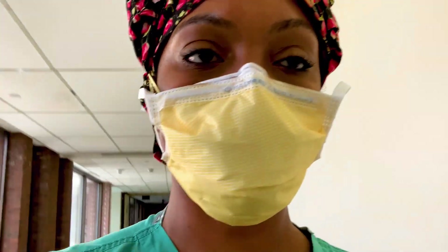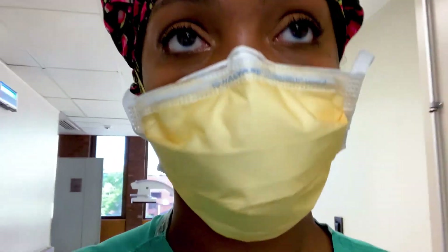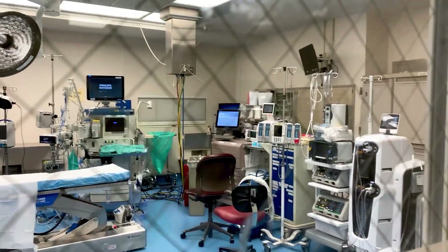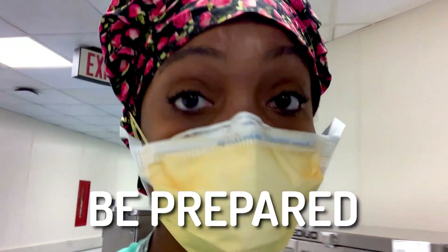Even though I don't take many trauma calls right now, when I first started working as an anesthesiologist full-time, I did. I was able to experience a lot of different aspects of that and provide anesthesia to patients in their most critical times. The OR is always set up and ready to go in the case of an emergency. Being prepared is key — you always have to think ahead and have a plan ready to enact in an emergency.